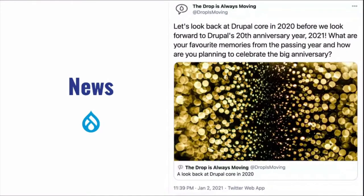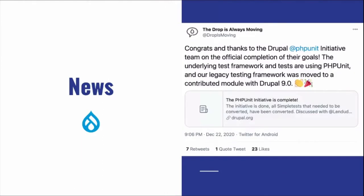Drupal's 20th anniversary is coming up. The Drupal community is asking for memories and ideas on how to celebrate — make a cake, make a bread, let us know! This is a whole anniversary year, 20 years for the technology. Hopefully it won't end up like Flash!